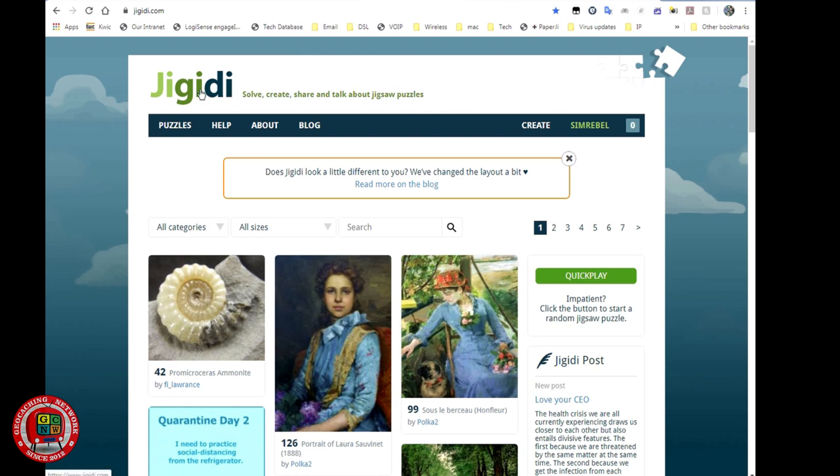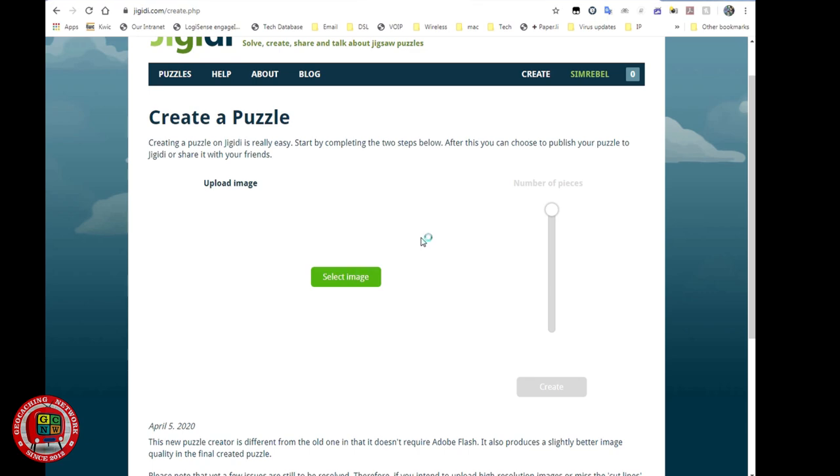So that's how to solve a jigsaw puzzle cache. And if you're thinking you'd like to make one of these, how hard is it? It's not too hard. You go to the JiggyDy website, make an account — because you'll need one. I suggest if you're doing any of these puzzles, make an account so that if you have to exit the puzzle, it saves your progress as you go along. If you don't have an account and you close or miss something, you'll have to start all over again. So create an account, and then you just want to create a puzzle.